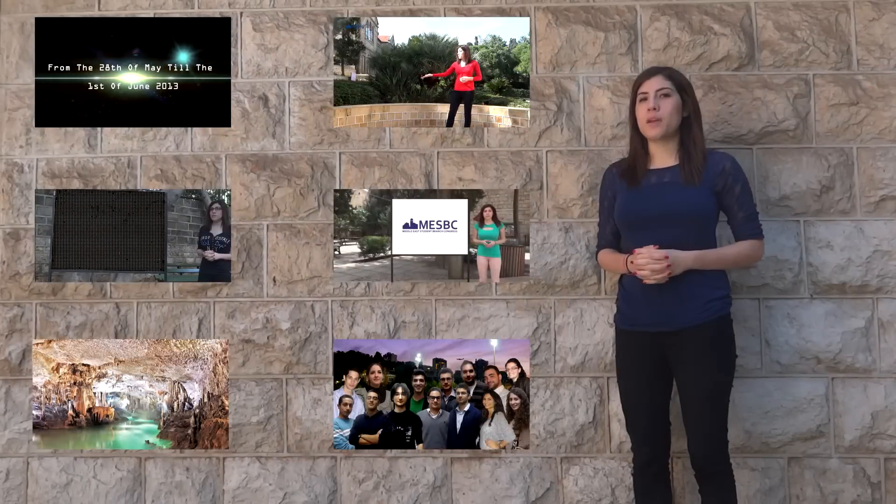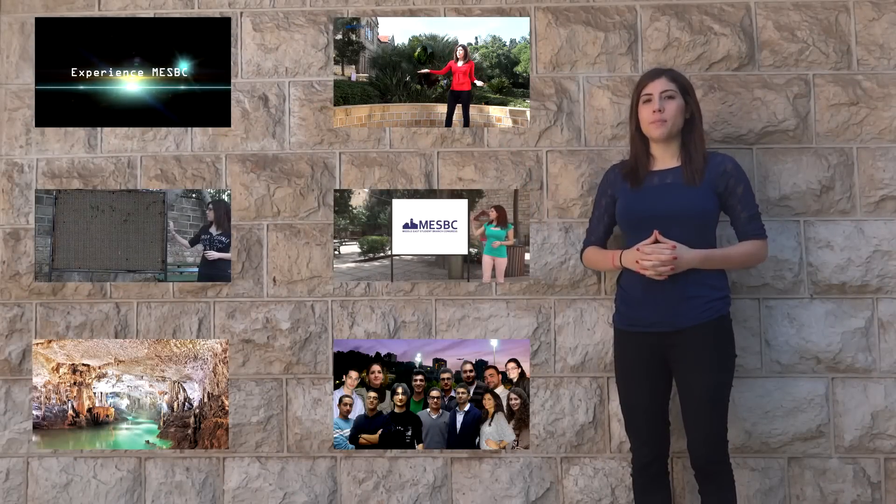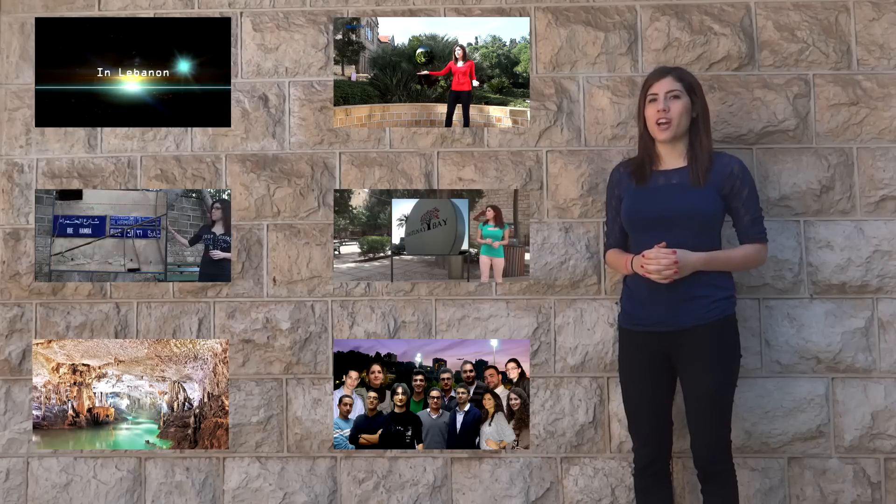To watch any of our previous videos, just click on it. Also, if you'd like to stay updated on all our videos, subscribe to our channel.